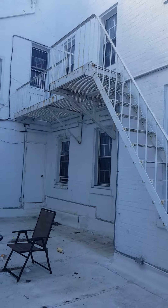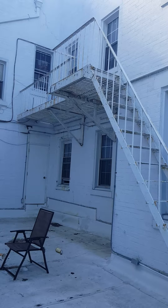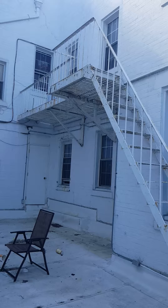Today I'm conducting an inspection at 821 Franklin Ave in Garden City, New York. This is backside system number two.